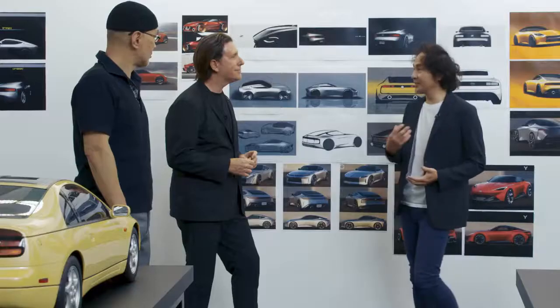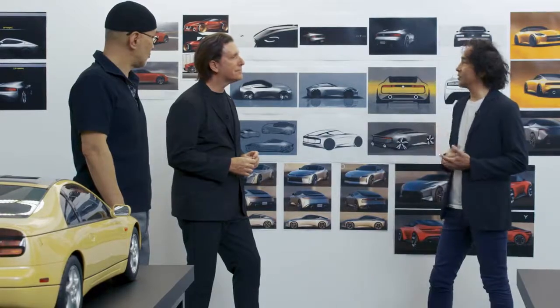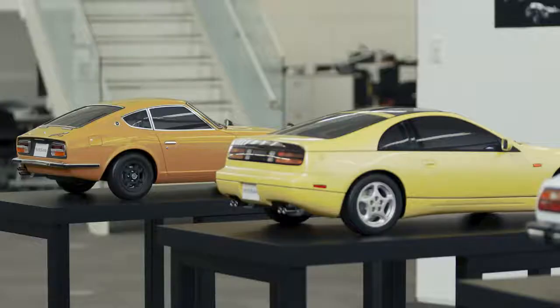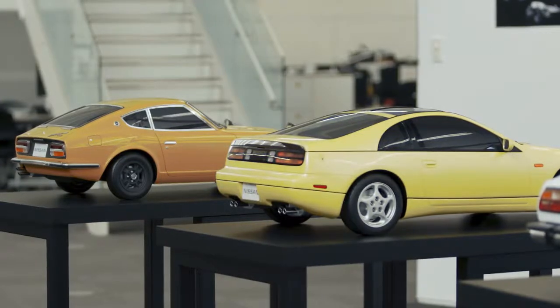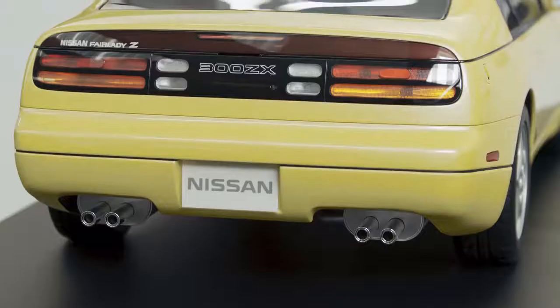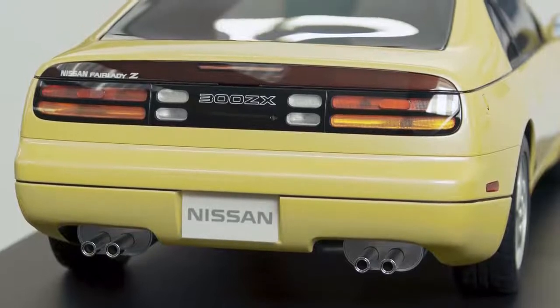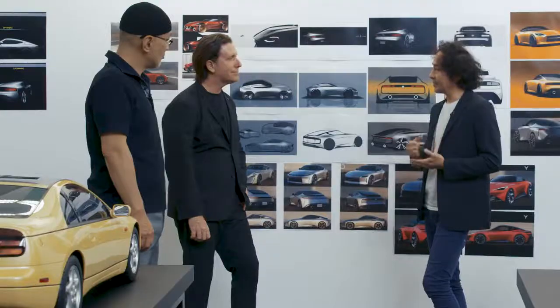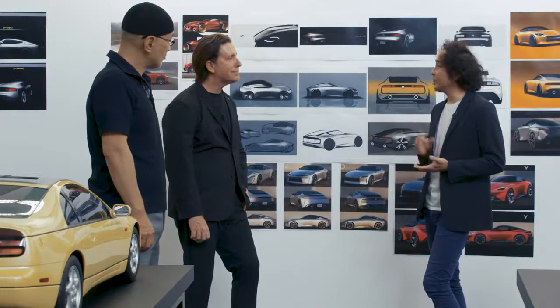I think the key point is to join modernity and heritage, and simple and solid mass. We drew respect from the 240Z and 300ZX. I think this car's shape is very iconic, and every detail is very unique.